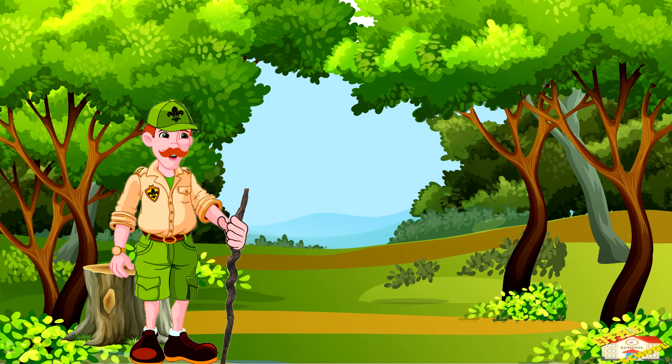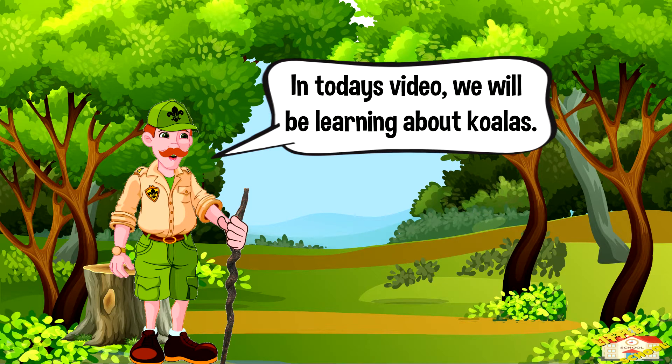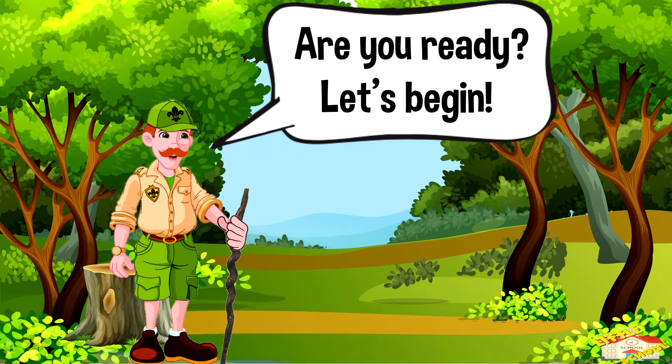Hey kids! In today's video, we will be learning about koalas. Are you ready? Let's begin!